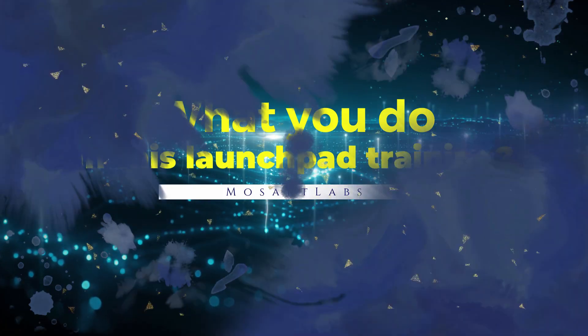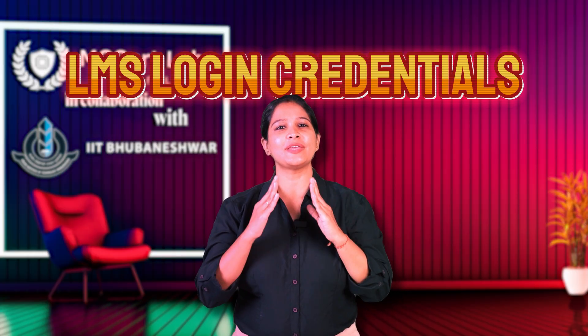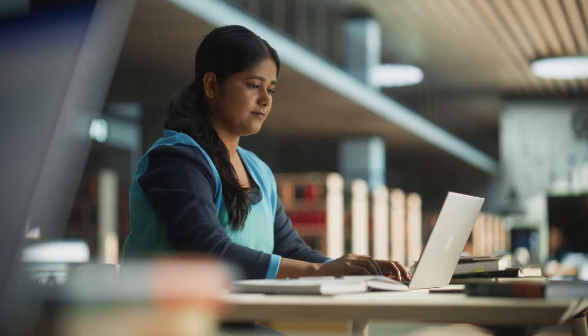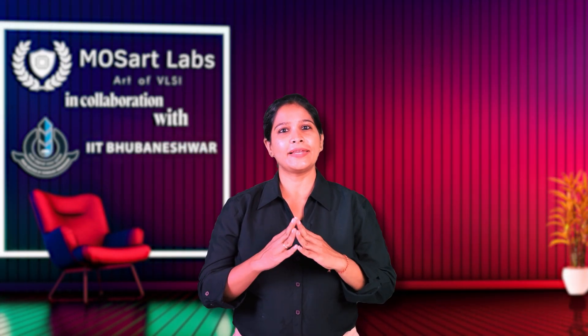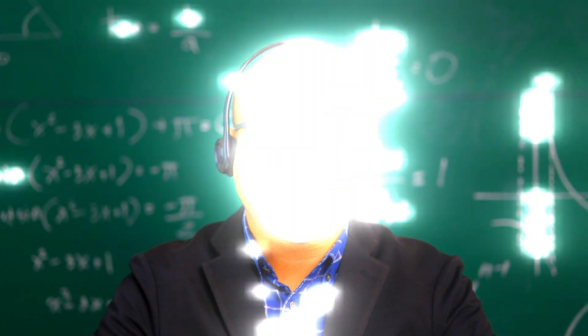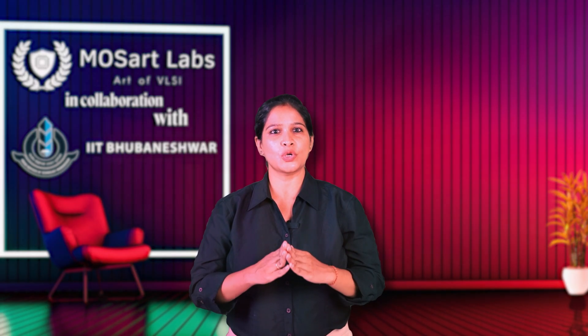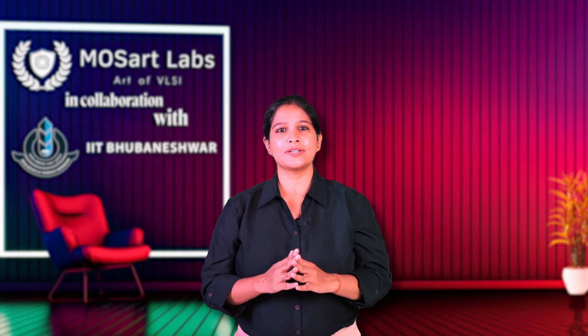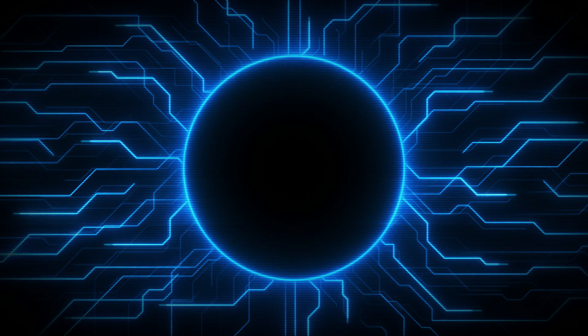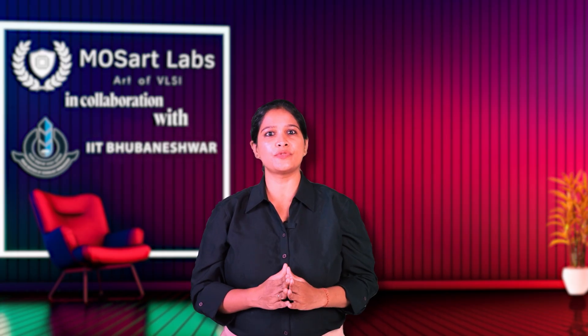What do you do in Launchpad training? Once enrolled, students receive LMS login credentials, giving them immediate access to 20 hours of recorded video sessions covering fundamental electronics and VLSI concepts. This is followed by live interactive classes over the next three weeks, conducted by senior semiconductor professionals. Students engage in assignments, quizzes and industry-oriented discussions via the LMS platform. Towards the end of Launchpad, participants also complete assignments involving designing circuits and hardware, which helps them assess how much they have improved before attempting the internal entrance evaluation.